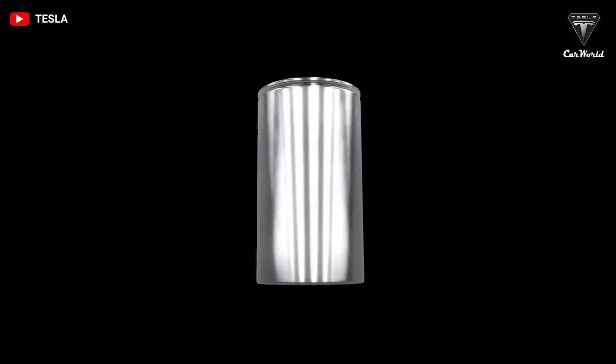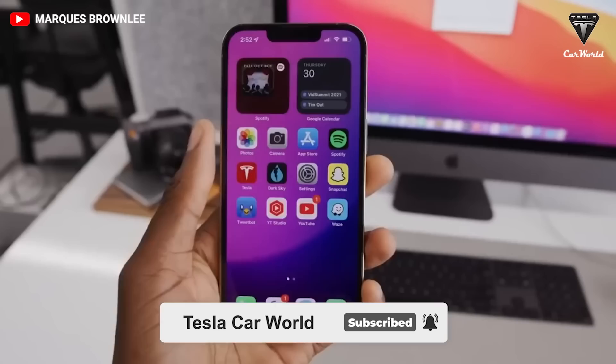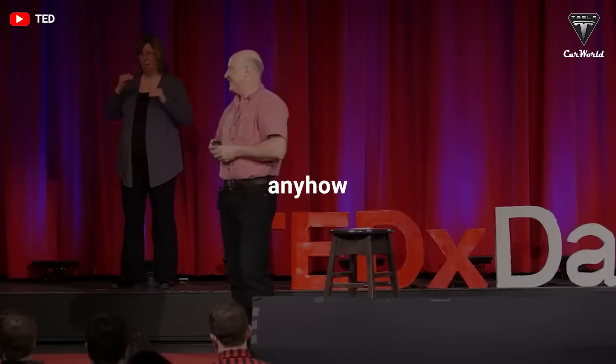Before we begin, please show your support by subscribing if you haven't already and ringing the bell so you won't miss out on any of our interesting videos in the future. Now let's get started with today's content.